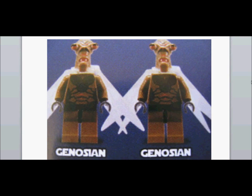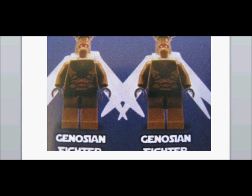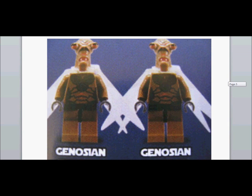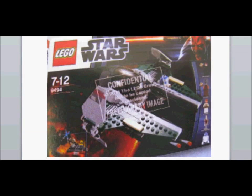Have a look at the Geonosian fighters — really nice detail, love the wings. Next up we've got Anakin's Jedi Starfighter, which is really nice. Let you have a look at that one.